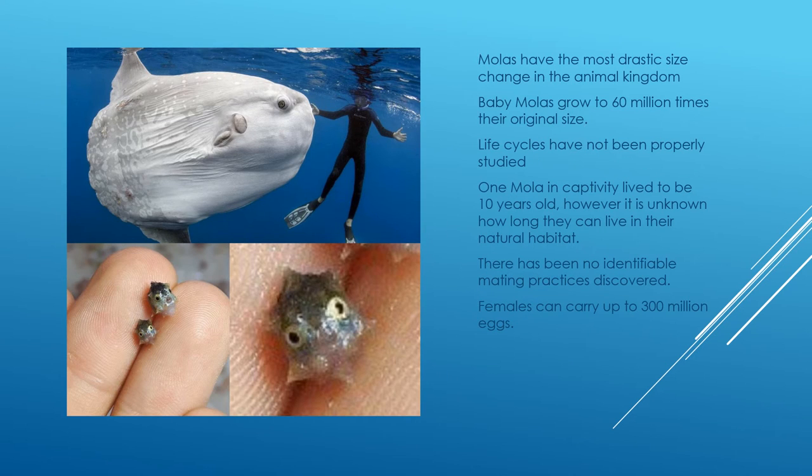Molas have the most drastic size change in the animal kingdom. Baby mola fish can grow up to 60 million times their original size. The lower photos show a pair of baby mola fish that were just hatched from eggs. Unfortunately, not a lot of information is known about the mola fish's life cycle and reproductive systems. The only captivity death on record was a mola that lived to about 10 years old — picked up at nine months, it grew about 3,000 times its original size between nine and fifteen months.